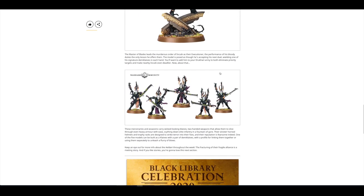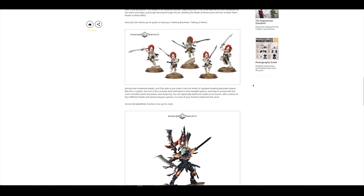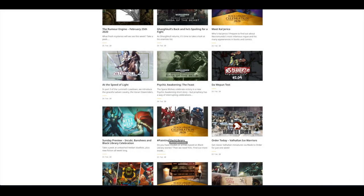I'd much prefer if they were all released at the same time, but we've finally got them. I chose to support that release mainly because I want to see all of the Aspect Warriors for Eldar.